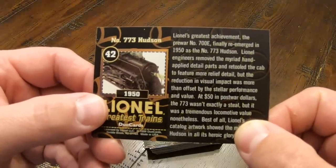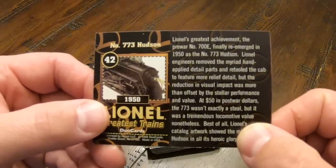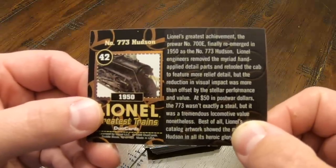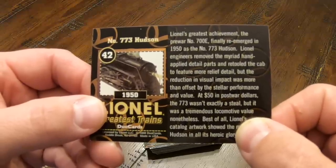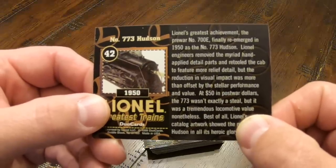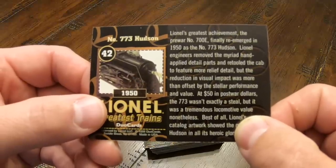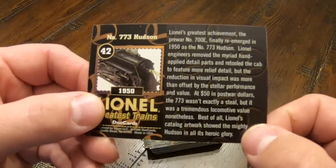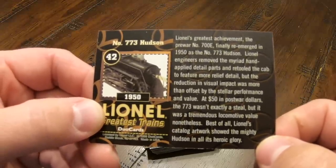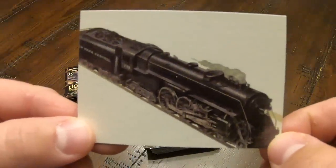Lionel's greatest achievement, the pre-war number 700E, finally re-emerged in 1950 as the number 773 Hudson. Lionel engineers removed the myriad hand-applied detail parts and retooled the cab to feature more relief detail, but the reduction in visual impact was more than offset by the stellar performance and value. At $50 in post-war dollars, the 773 wasn't exactly a steal, but it was a tremendous locomotive value nonetheless. Best of all, Lionel's catalog artwork showed the mighty Hudson in all its heroic glory. And there's a picture of the 773.